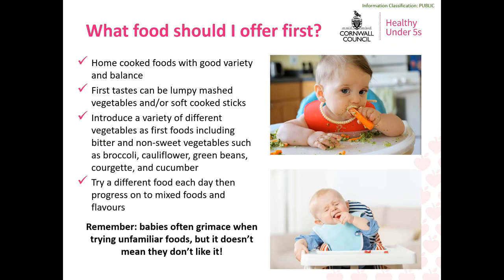If possible, try to offer home-prepared food as much as you can and include a wide variety of different foods. The first tastes you offer your baby can be lumpy mashed or soft cooked sticks of vegetables. It's a good idea to introduce vegetables as your baby's first foods as it helps develop enjoyment and tolerance of savoury and bitter flavours. In particular, vegetables such as broccoli, cauliflower, green beans, courgette, cucumber and spinach are great options. Babies have an inbuilt preference for sweet foods, so introducing more bitter vegetables increases the likelihood of accepting a wider range of foods rather than starting with very sweet vegetables such as carrots, sweet potatoes and parsnips.